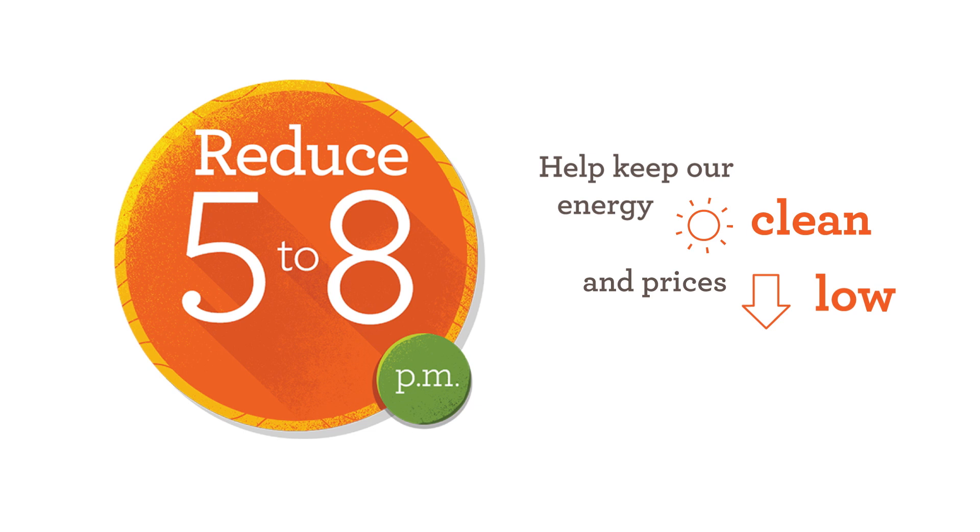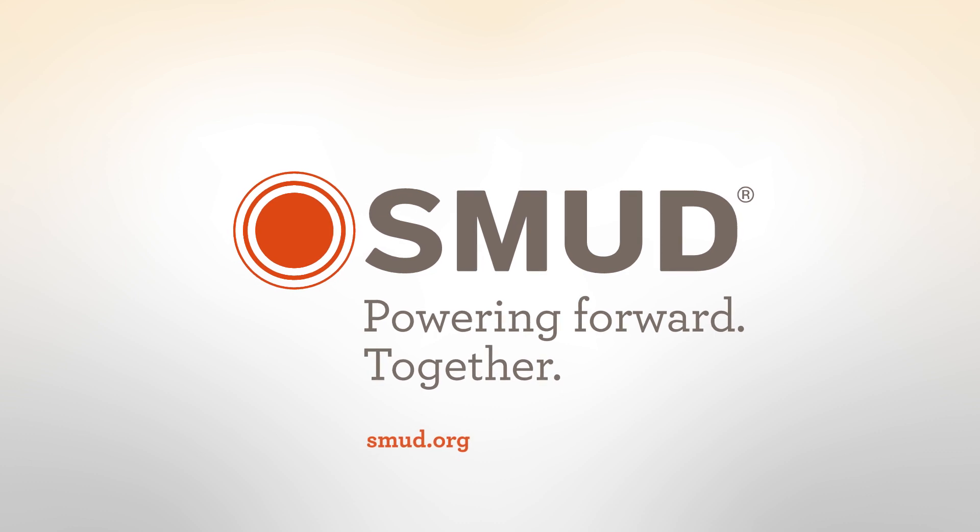To learn more about SMUD's energy and our efforts to power our region with clean, sustainable resources, visit smud.org.